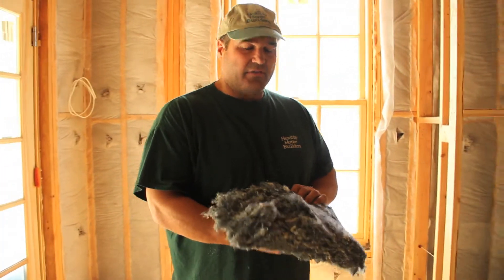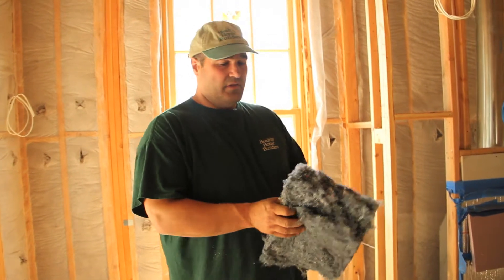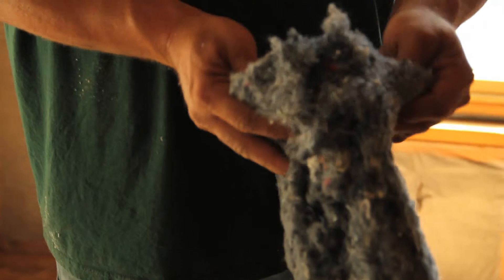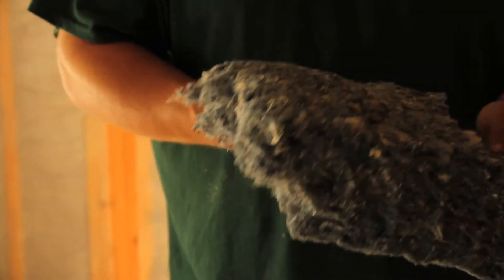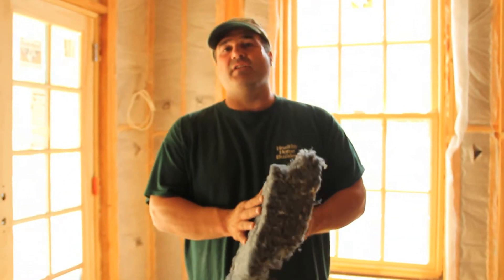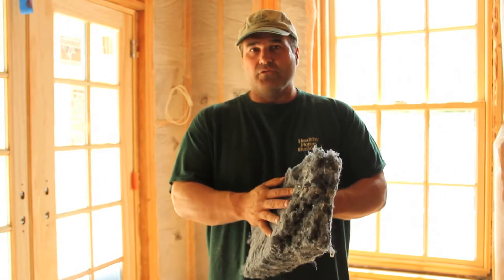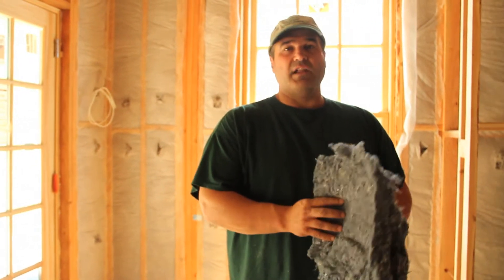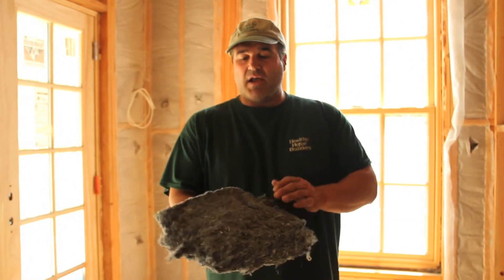Here in my hands is a sample of the recycled denim that we're using throughout the house. It's basically blue jeans just cut up and put into an insulation product. It's sort of the same R-values as standard fiberglass, but the added benefit is the sound deadening that it has. It's used in a lot of acoustical rooms, stereo rooms, and man caves. It's something that's specked out — it's a really nice product.